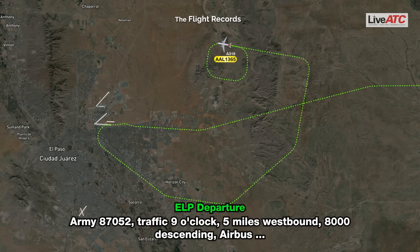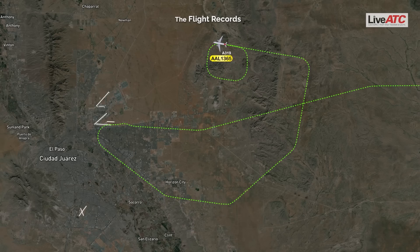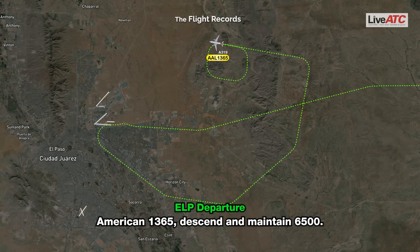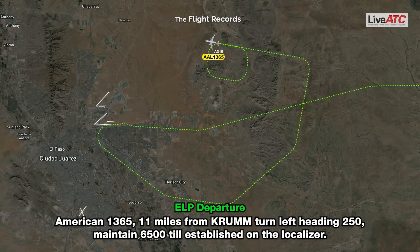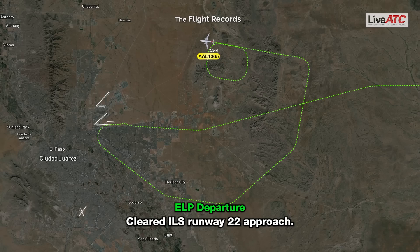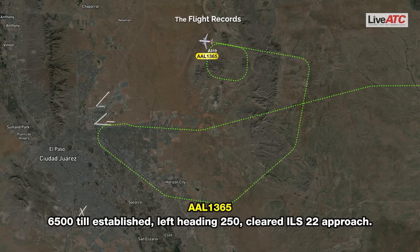Army 87052, traffic 9 o'clock, 5 miles westbound, 8000, descending Airbus for runway 22 at El Paso. American 1365, descend and maintain 6500. American 1365, 11 miles from CRUM, turn left heading 250, maintain 6500, established on the localizer, cleared ILS runway 22 approach. American 1365, established on the localizer, cleared ILS runway 22.